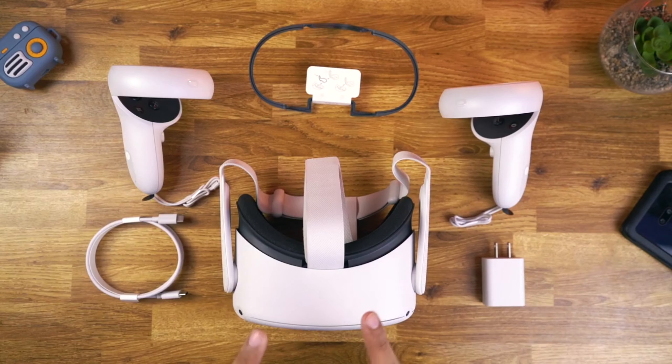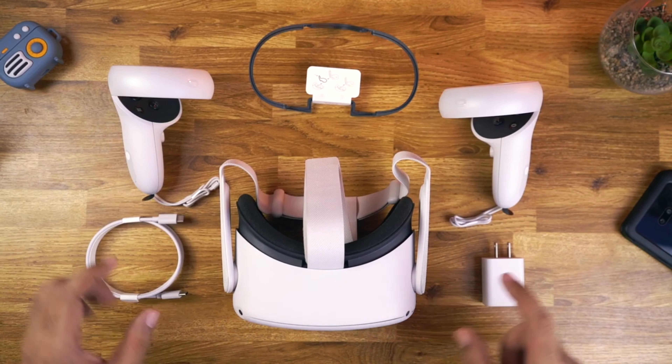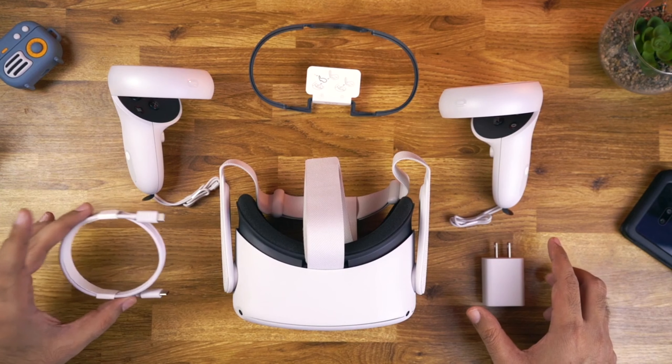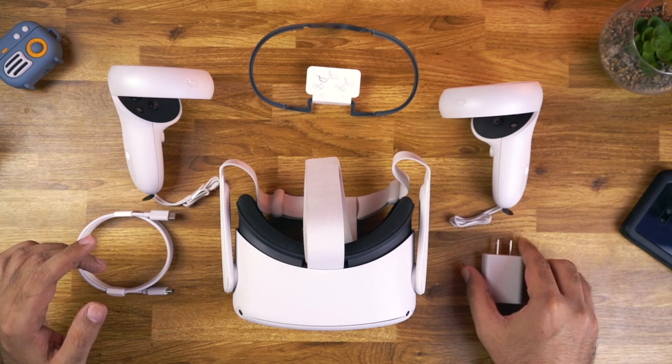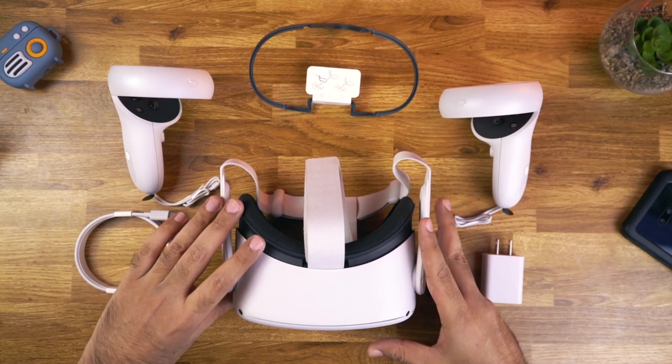Virtual reality is a fascinating way to travel, using nothing more than the power of technology. With a headset and motion tracking, VR lets you look around a virtual space as if you're actually there, or play a game as though you're really in it.